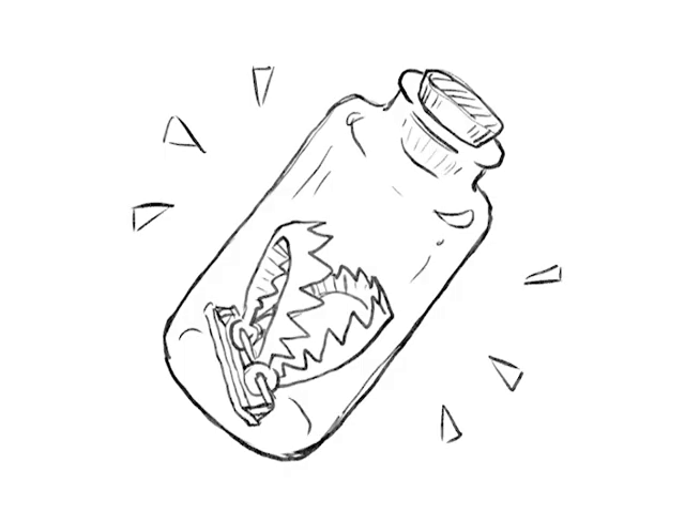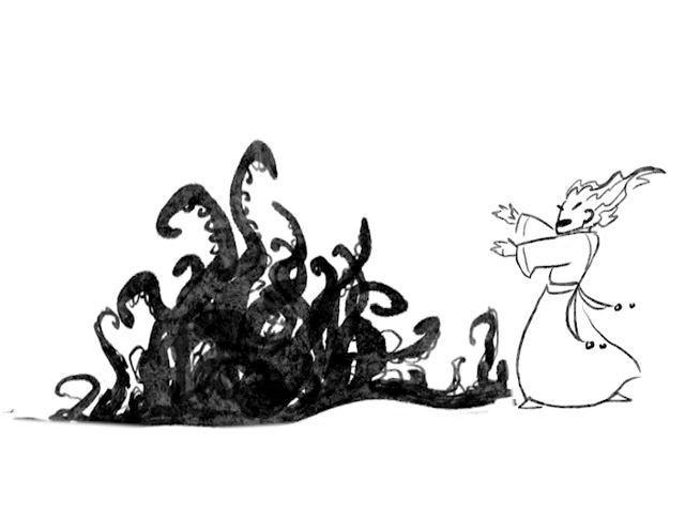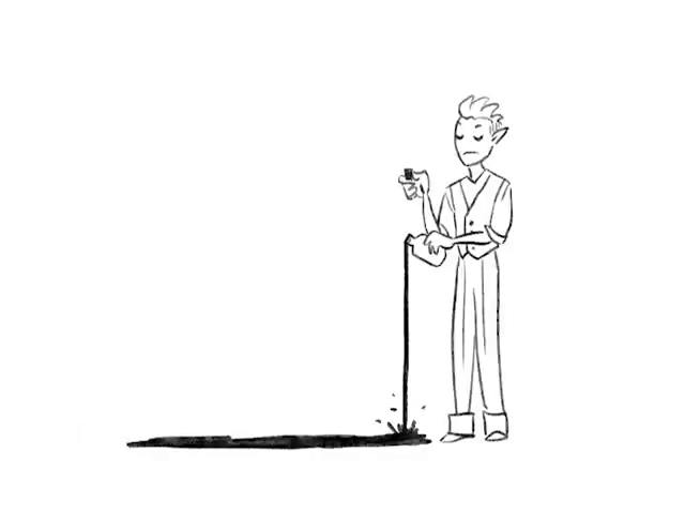Today we're looking at traps in a bottle. These traps are spells taken from the 5E SRD that have AoE effects, such as Black Tentacles. Instead of the spell being an immediate effect, we instead have its effect bottled as a magical oil. The oil, when applied over a 5-foot surface, creates a magical contact trap that will persist for 24 hours or until triggered.